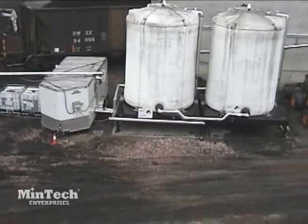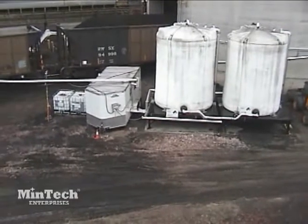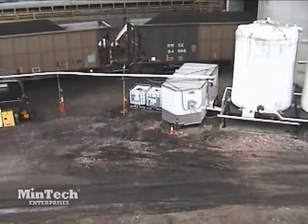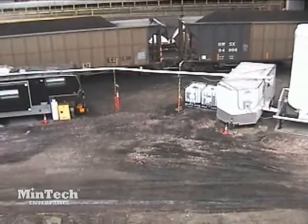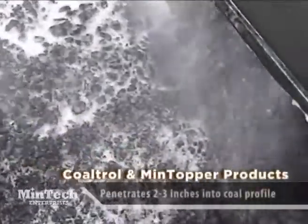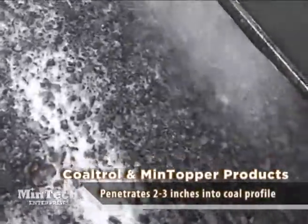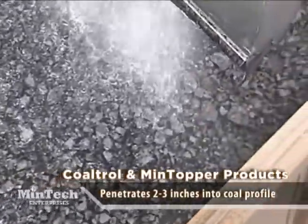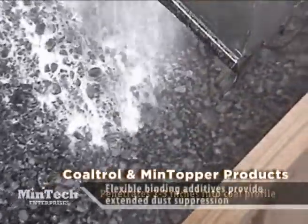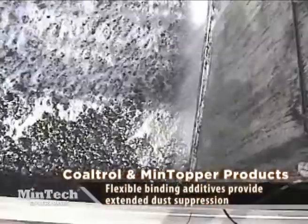From concept and design to installation and operation, Mentech's car topper system at this mine site is state-of-the-art and was designed specifically to apply Mentech's Coaltrol and Mintopper products. Coaltrol and Mintopper products are formulated with cutting-edge chemistries that penetrate two to three inches into the coal profile for better adhesion of dust fines to lump coal. As the products penetrate deep into the coal, they carry and disperse flexible binding additives that provide extended dust suppression during transit, offloading, storage, and reclaim.